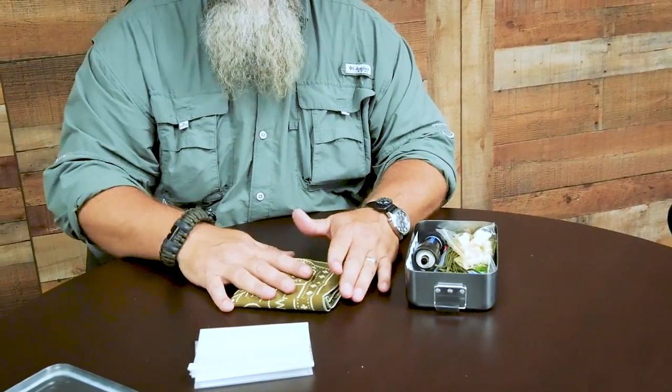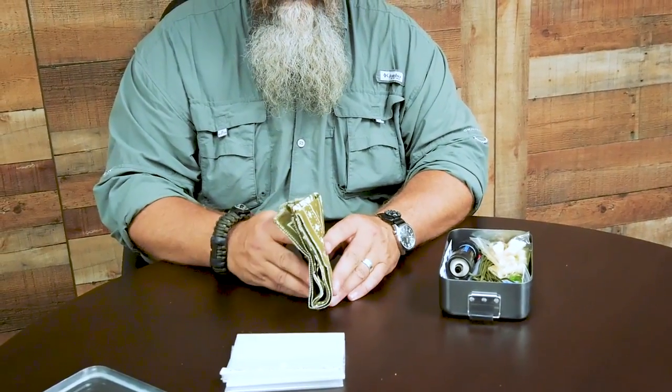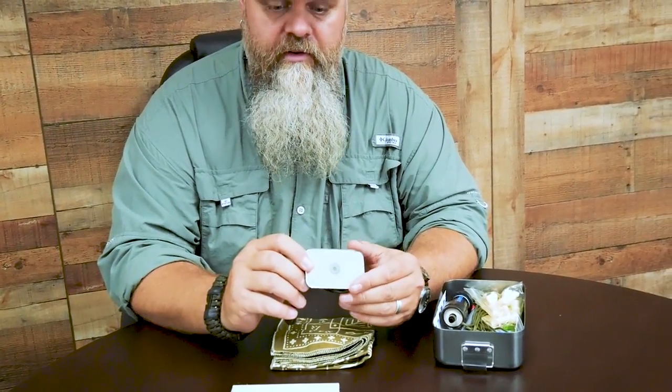The next item is my bandana — I keep one with me all the time because they're so handy. I store a signal mirror in it. Being able to signal for help is important, and it also works for hygiene and checking for ticks in hard-to-see places. You can even tape or tie it to a stick to look in places you can't reach. When you're in the woods lost, those issues will arise, so learn how to use a signal mirror before you actually need it.